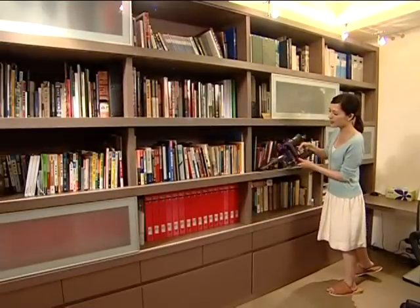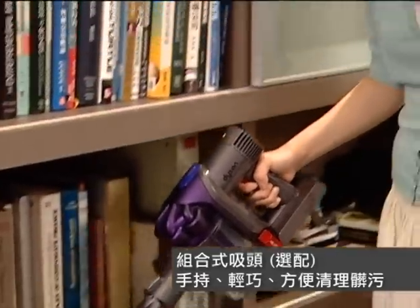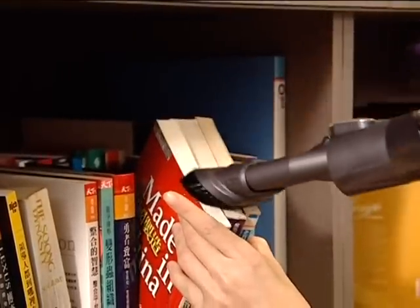Today we are here at Dyson's house. It looks like it's clean, but if it's really clean, we'll let Dyson tell you. Dyson says it's not really clean.